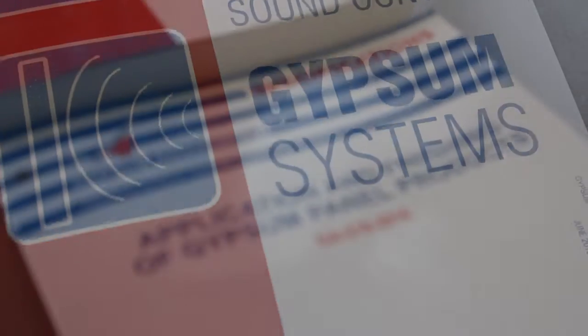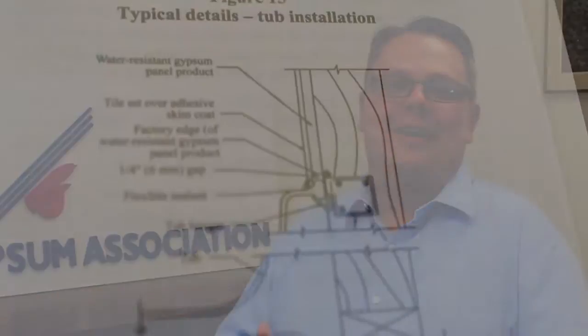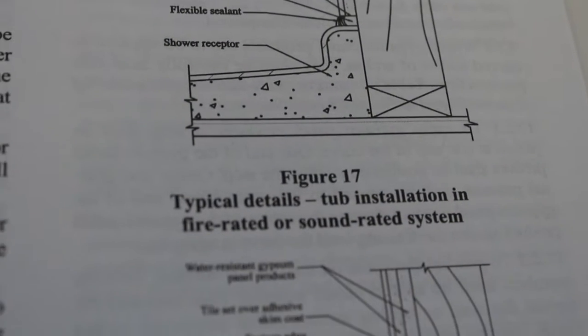We also have GA 216, Application and Finishing of Gypsum Panel Products. We like to colloquially call it the Bible for the drywall guy, because it has everything in there: storage, handling, mounting, finishing. If somebody's getting into doing drywall, I always tell them to read that — it's totally worth it.